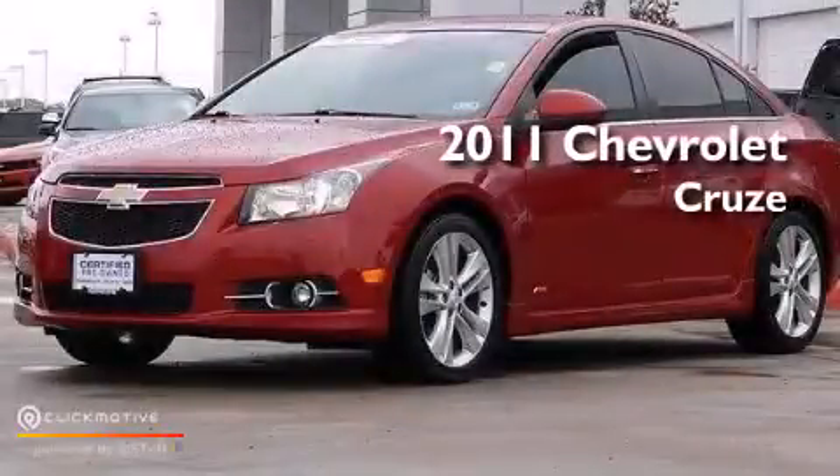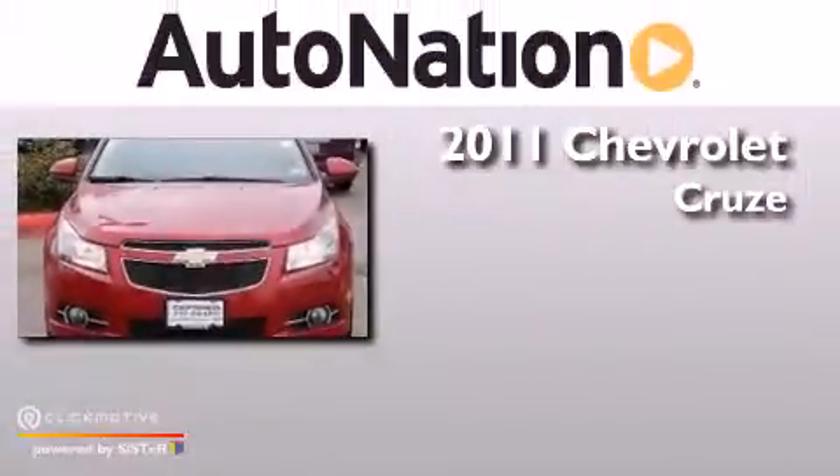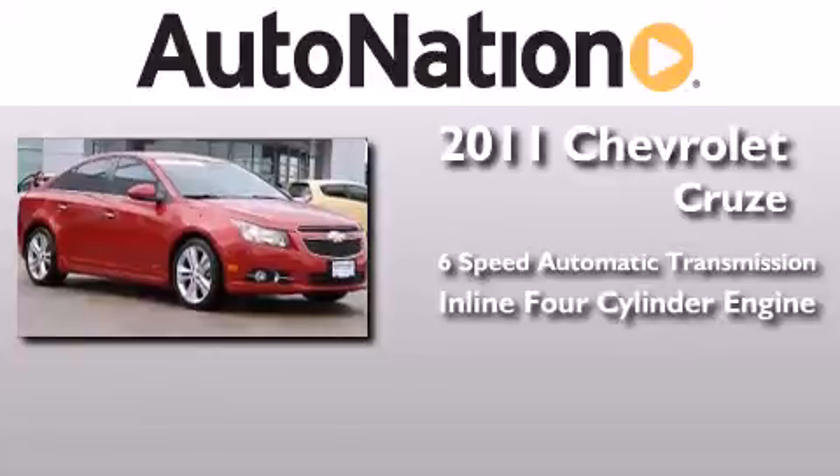This is a certified pre-owned 2011 Chevrolet Cruze. This car has a six-speed automatic transmission and an inline four-cylinder engine.